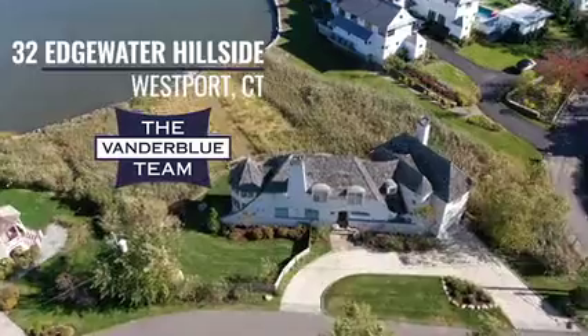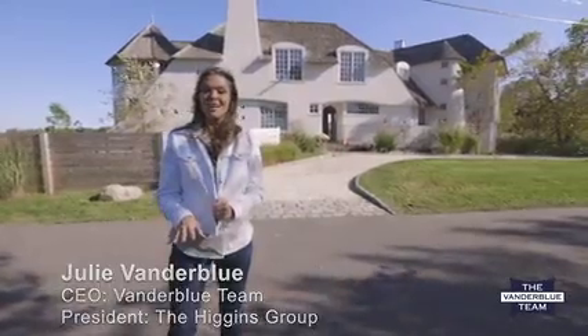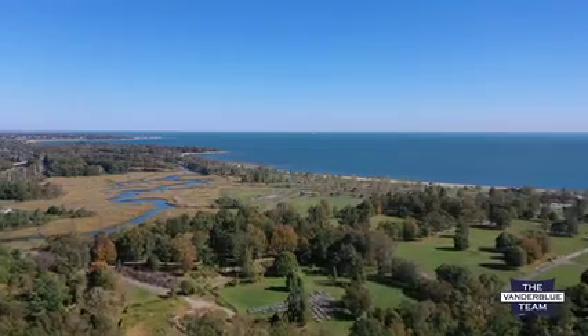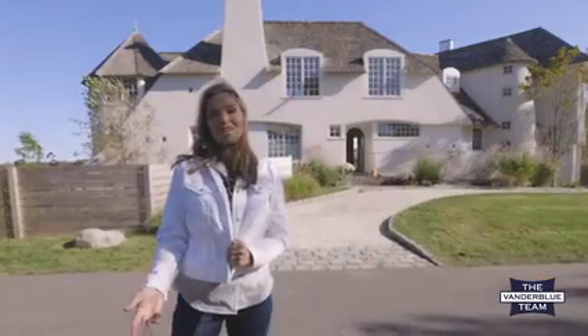Hi, I'm Julie Vander Blue and we're at 32 Edgewater Hillside on a coveted private cul-de-sac in Westport, Connecticut, right in the heart of the Campo Beach area. You're walking distance to Campo, you're really close to Longshore Country Club, which offers a golf course, tennis courts, and sailing lessons. You're very close to the train and to all the shopping and restaurants.